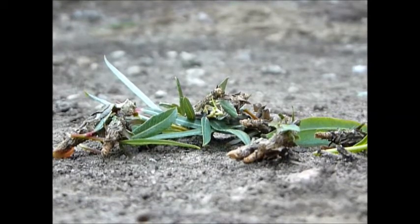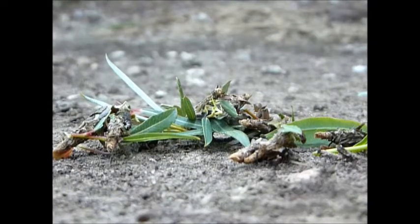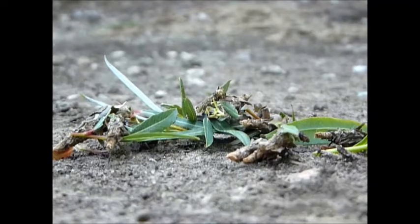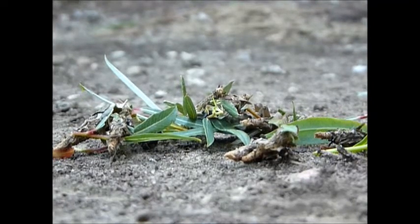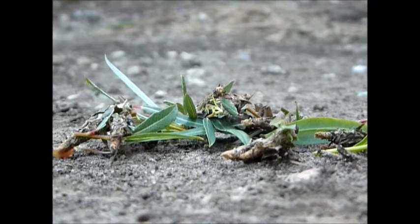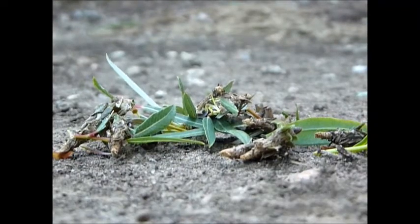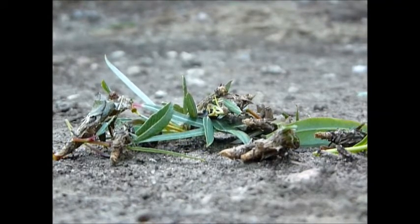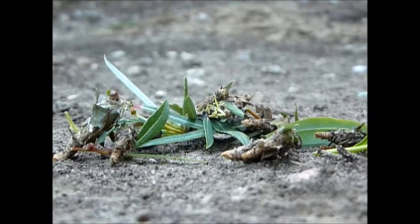If you thought, 'Hey, those are worms and they're in bags — I wonder if that's why they call them bagworms,' you get a thousand points, because you are absolutely right. These guys are native and can be found throughout the landscape feeding on just about anything. In a well-balanced ecosystem with good biodiversity, they're typically not destructive — we really only see infestations in urban environments.